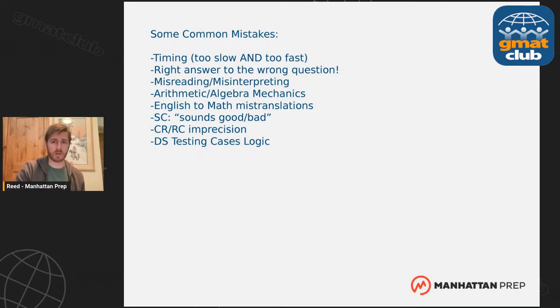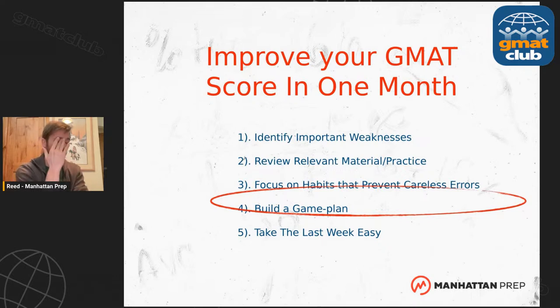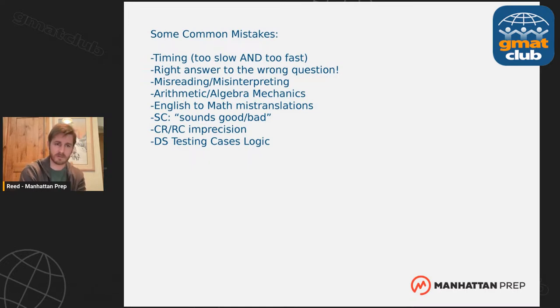If you keep answering the right answer to the wrong question, before moving on you need to double check what is asked. If you're not writing down and circling 'I'm looking for this value' in a math problem, build that habit. Something to keep in mind: careless errors might not affect you most of the time — maybe one out of 20 or one out of 50 times. But that's still more than you want. Good habits and double-checking in the moment will minimize careless errors on the actual test and save you points.